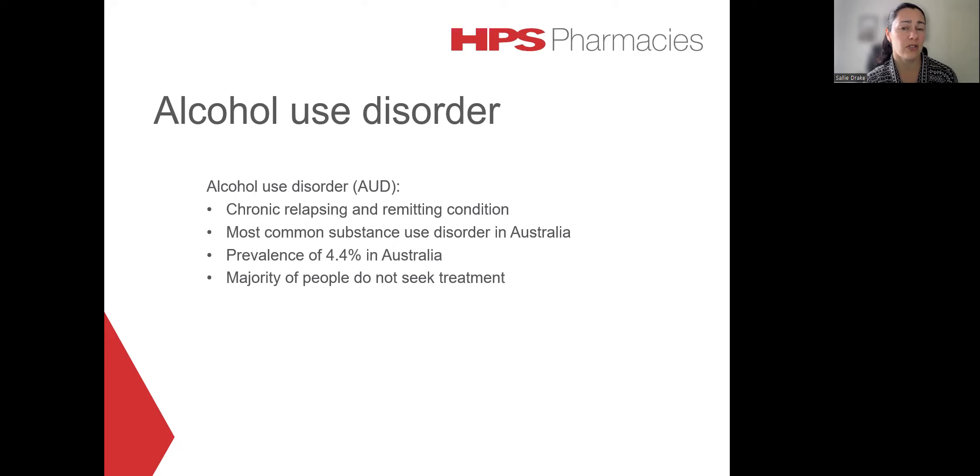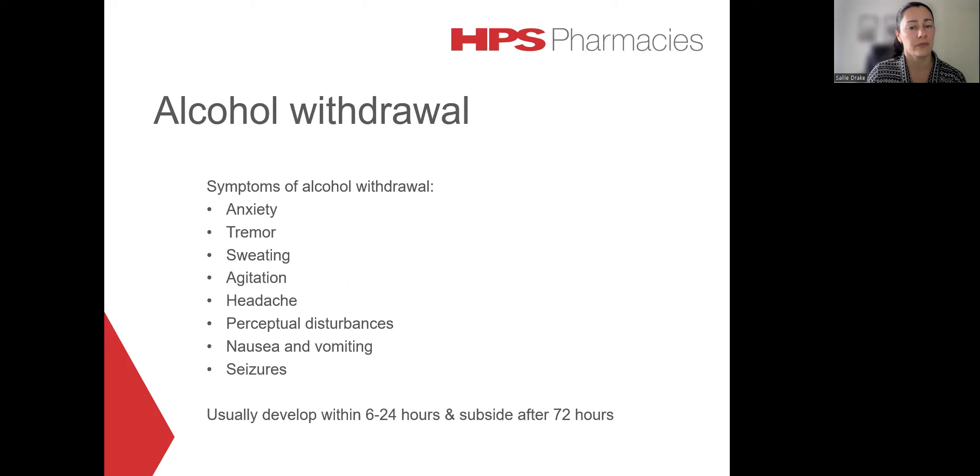Alcohol use disorder is quite common in Australia. It has a prevalence of around 4.4%. However, the majority of people do not seek active treatment. For patients who do have quite a high dependence on alcohol, a syndrome of withdrawal can occur if they suddenly stop or significantly reduce their alcohol intake.